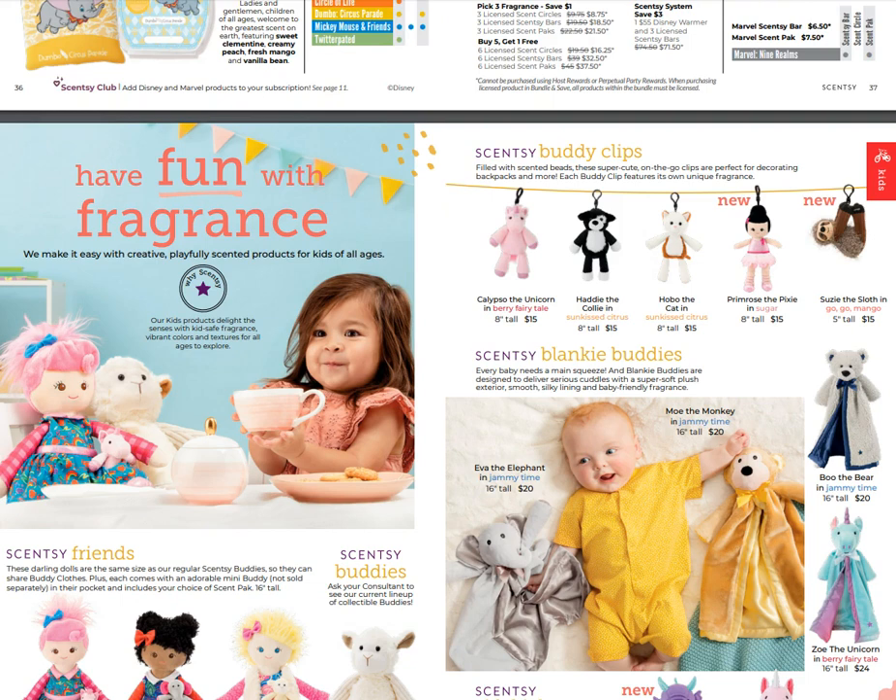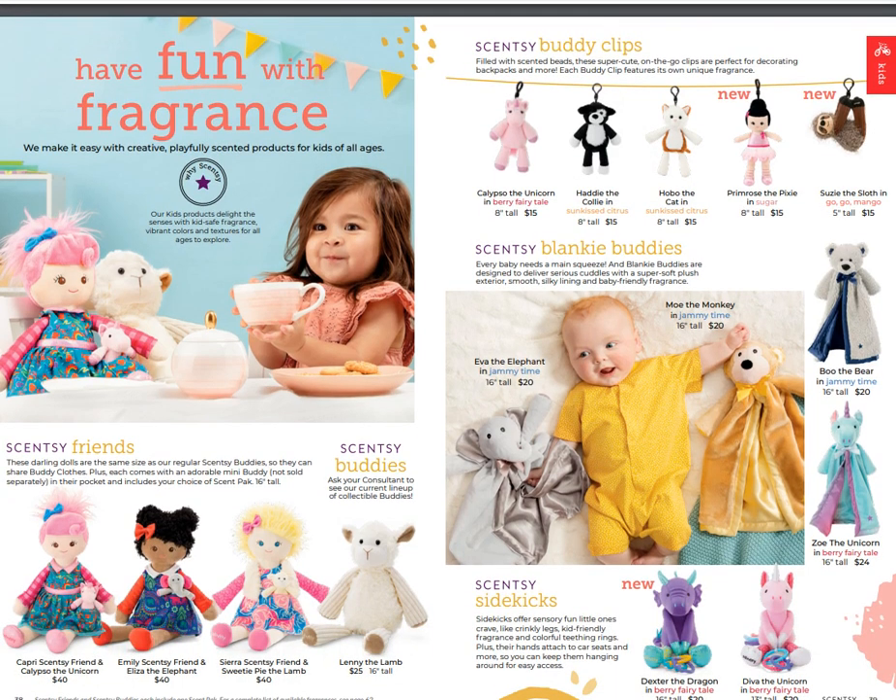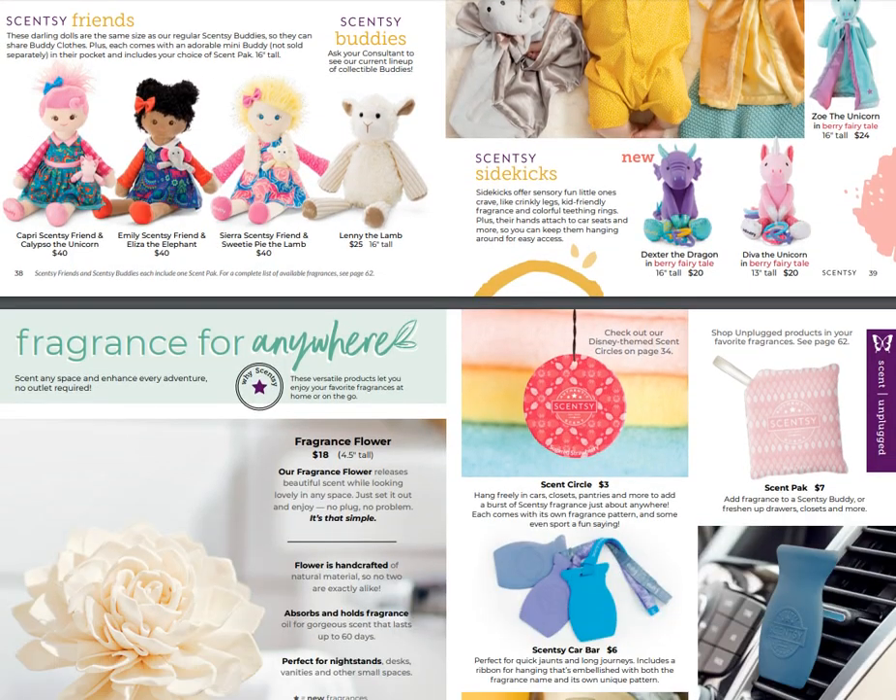Our Scentsy Friends are still available - we've got Capri, Emily, and Sierra. Lenny the Lamb is our mascot Scentsy Buddy, available all the time. At the top you've got Primrose the Pixie in Sugar, Susie the Sloth, and Gogo Mango. I cannot wait to get baby Susie Sloth. We've also got Scentsy Blankie Buddies and a new sidekick, Dexter the Dragon at the bottom - that baby is super cute.